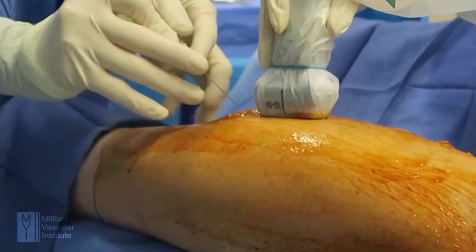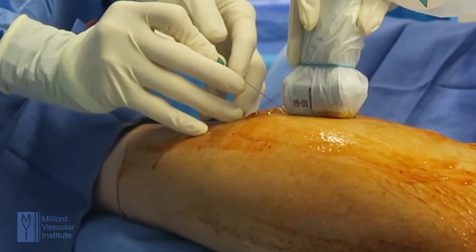The treatments nowadays are very simple. They're all done in the office using minimally invasive techniques like lasers. So there's really not any reason not to have them at least evaluated, because the fix now is so easy and the results are so good.